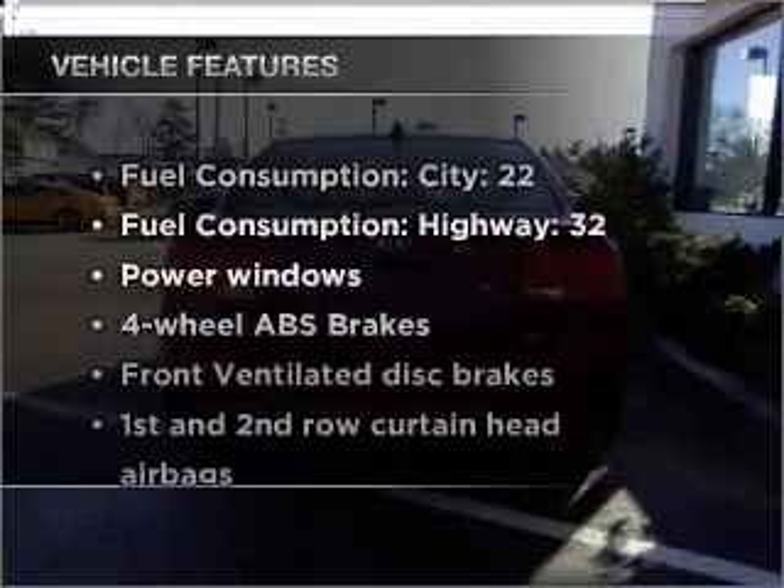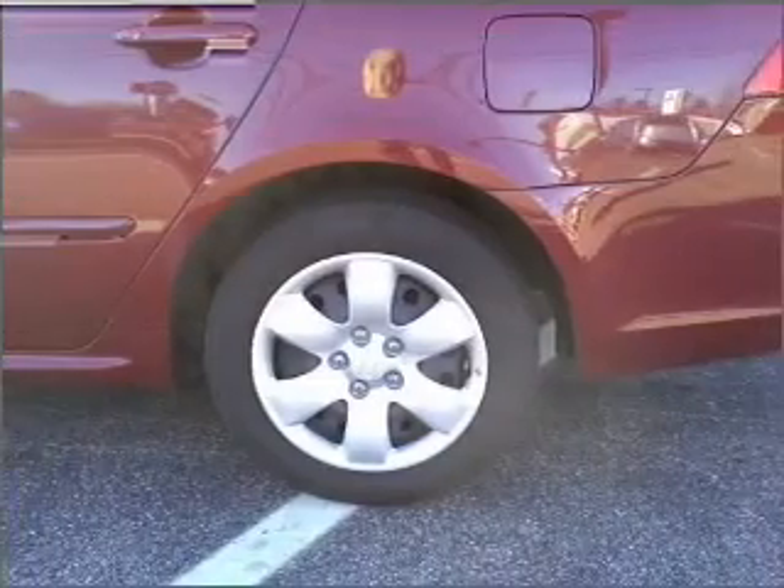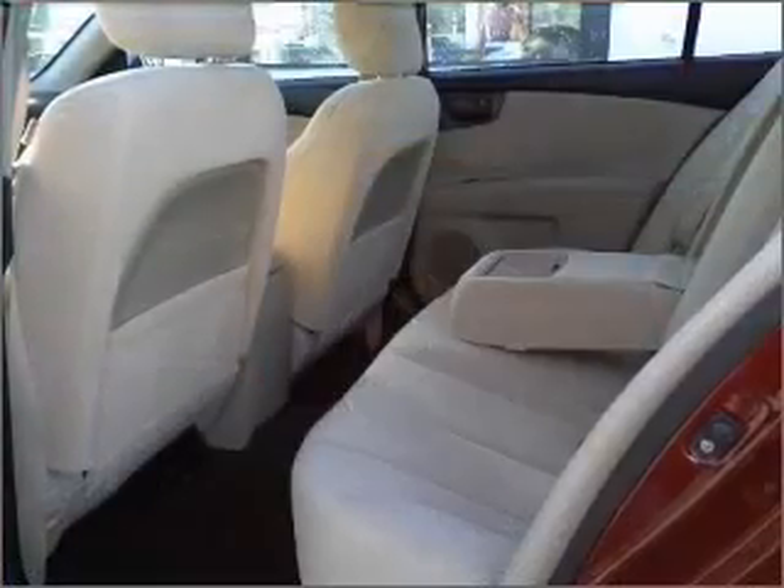Plus, enjoy these notable features that are included in this vehicle: air conditioning, power windows, power steering, power mirrors, an alarm system, and an AM-FM stereo with a CD player.